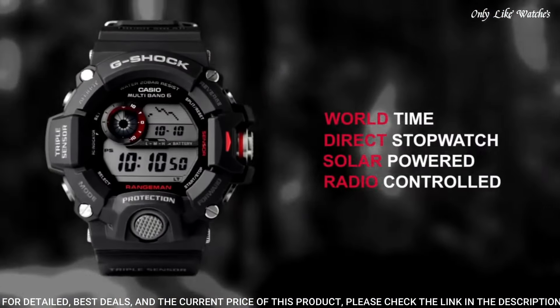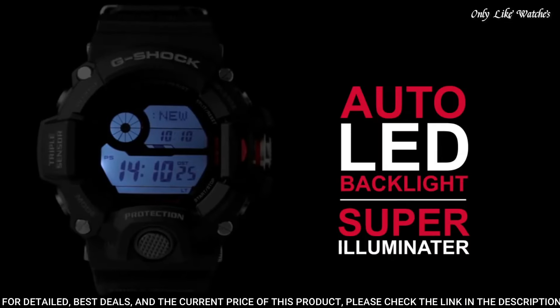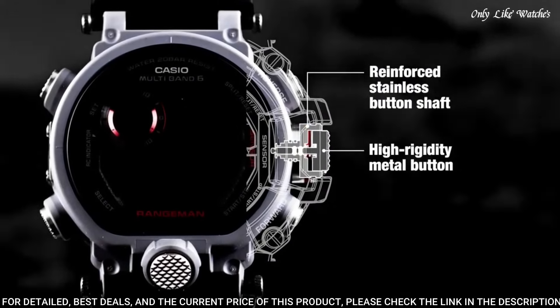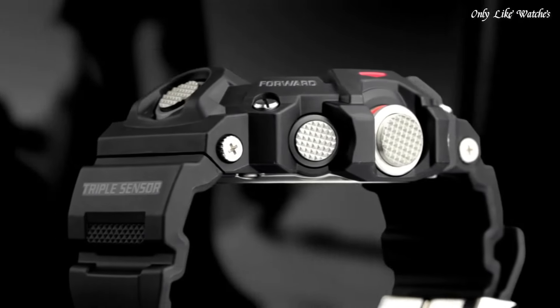Water resistance: 200 meters. The following features are equipped: radio controlled, compass, barometer, altimeter, thermometer, world time, chronograph, countdown timer, alarm, power reserve indicator, perpetual calendar, backlight, date, day, month.